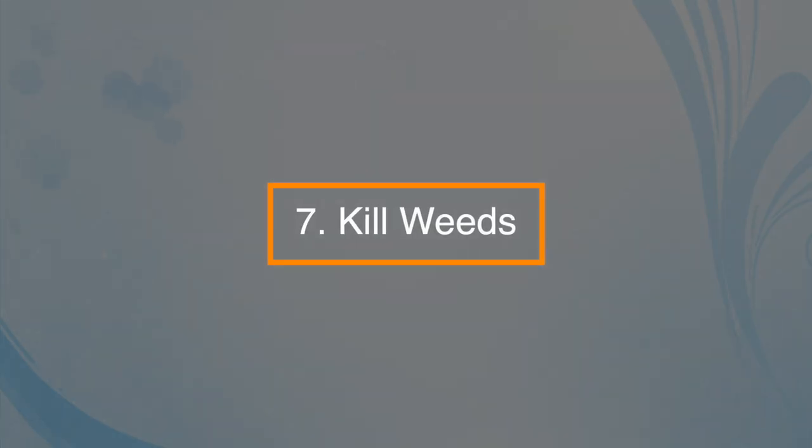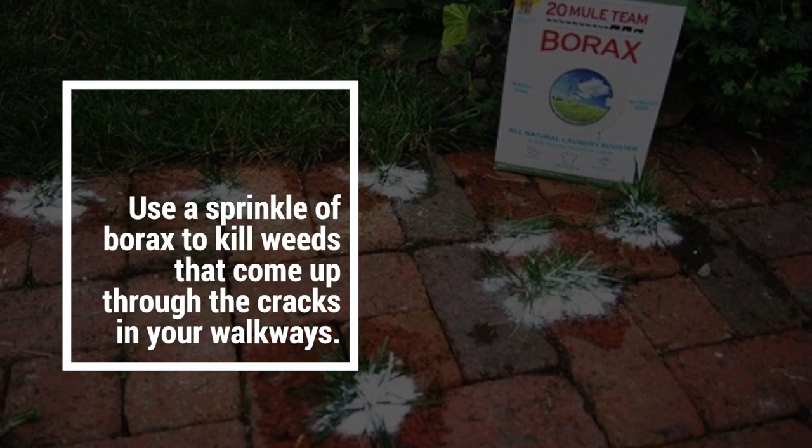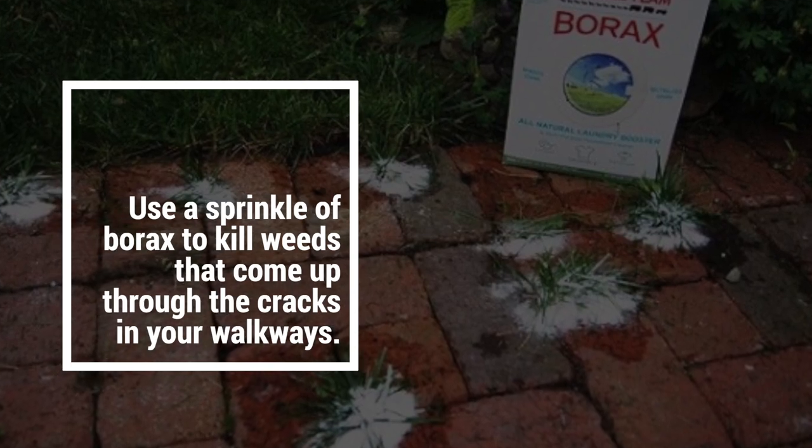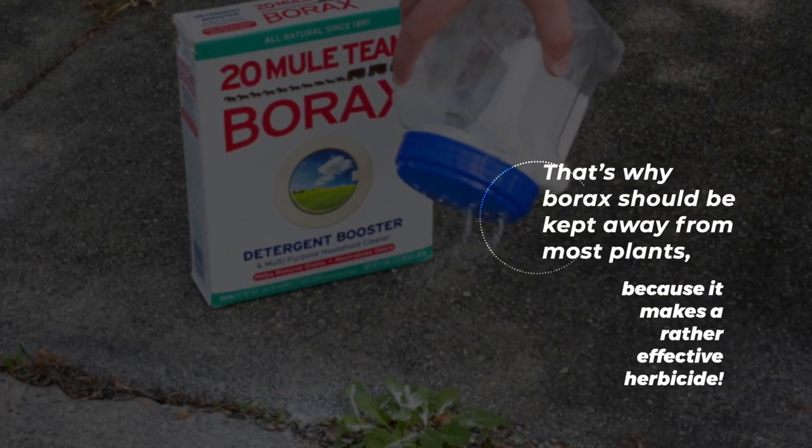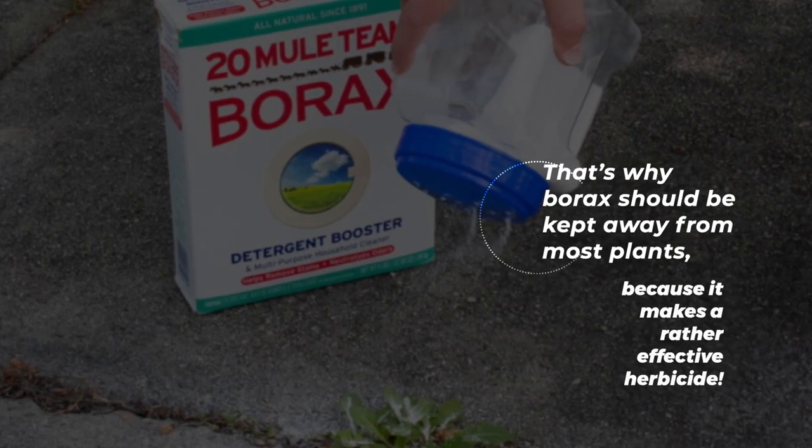Number seven: it can kill weeds. Use a sprinkle of borax to kill weeds that come up through the cracks in your walkways. That's why borax should be kept away from most plants, because it makes a rather effective herbicide.